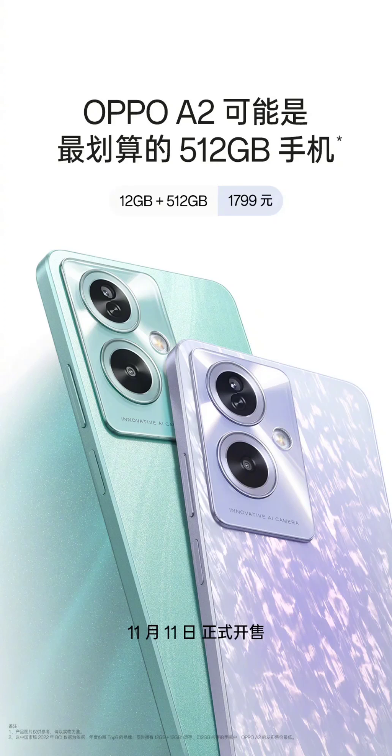The Oppo A2 5G features a 6.72-inch LCD punch-hole screen with a 2,400x1080 resolution, a 90Hz refresh rate, and a 180Hz touch sampling rate. It achieves a maximum brightness of 680 nits with panda glass display protection.